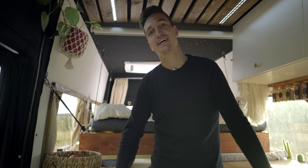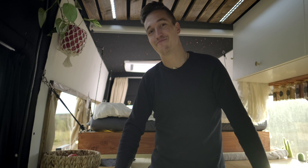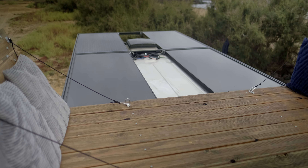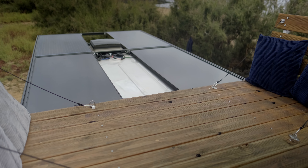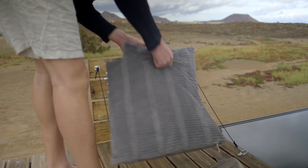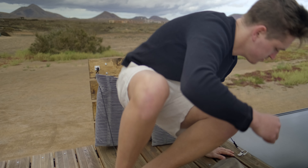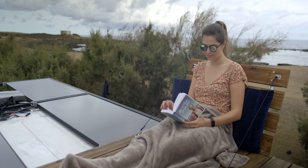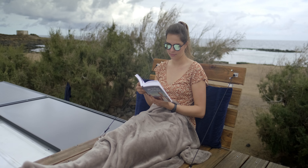Schauen wir uns abschließend noch die Dachterrasse an – das ist wirklich eines meiner Herzstücke hier im Van. Auf der Dachterrasse angekommen, seht ihr links und rechts jeweils einen Klappsitz. Da sitzen wir abends super gerne, um in den Sonnenuntergang zu schauen, etwas zu lesen, sich zu sonnen, zu entspannen. Das ist eigentlich unser gesamter Bereich auf der Dachterrasse – wirklich auch einer unserer Lieblingsspots.